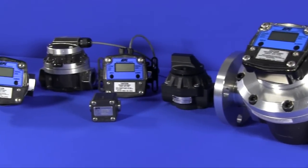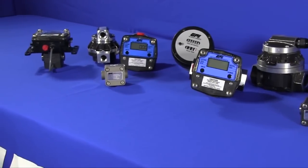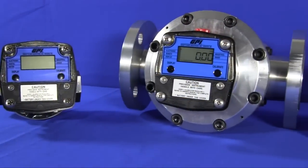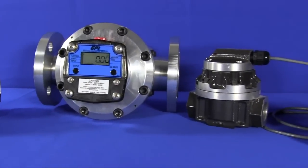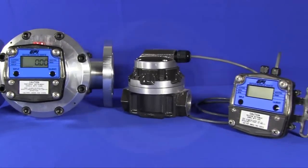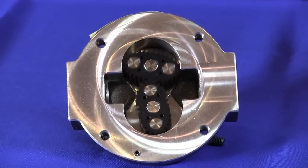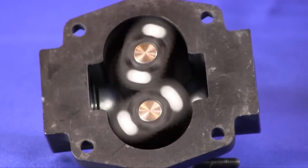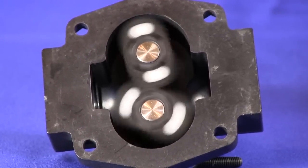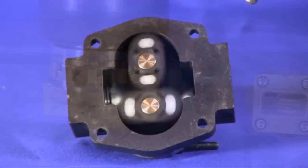GM meters by GPI. In addition to its complete line of turbine meters, GPI offers a family of positive displacement flow meters — the GM Series. Utilizing proven oval gear technology, GM Series meters are engineered for a wide range of flow rates between 0.002 and 100 gallons per minute. The oval gear principle is known worldwide for its linear and repeatable accuracy over its entire flow range.